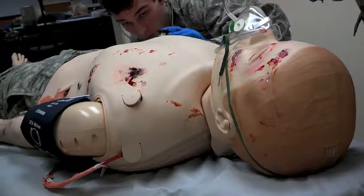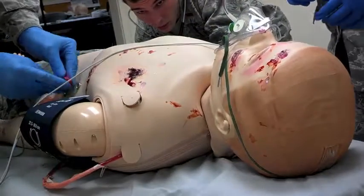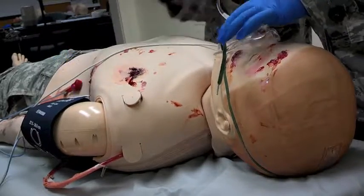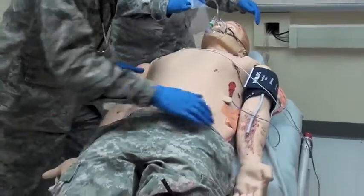Chest rise is unequal, greater on the right than on the left. Breath sounds are diminished on the left. We'll go ahead and prepare for a needle decompression and get a chest X-ray.